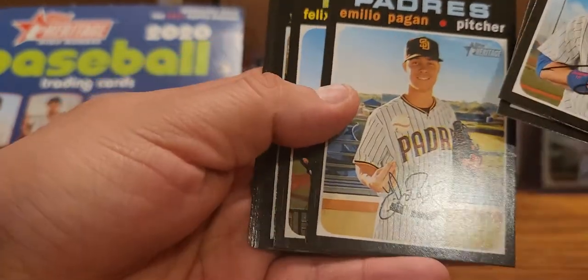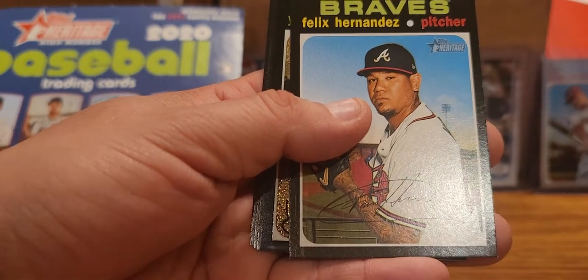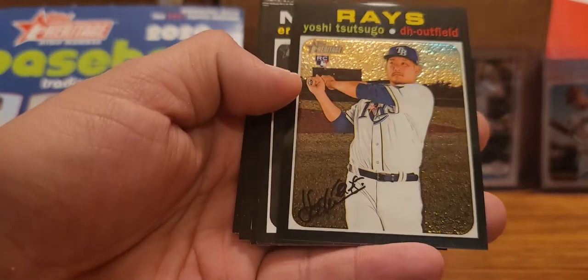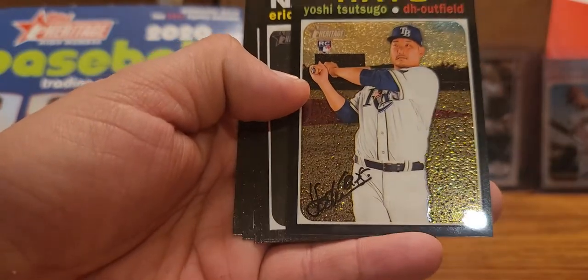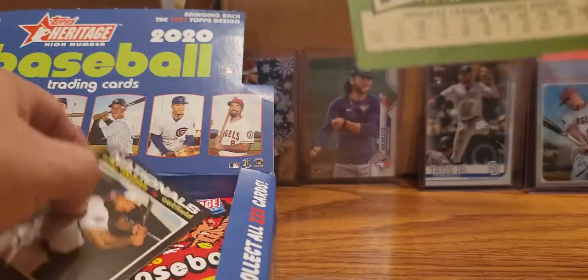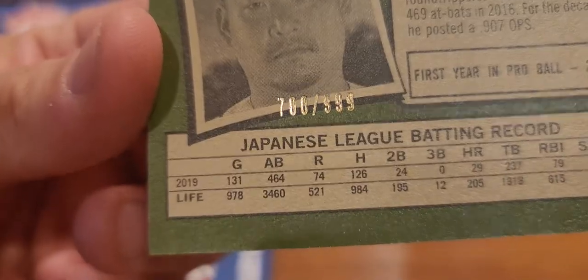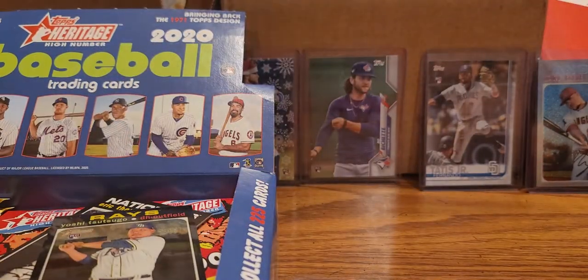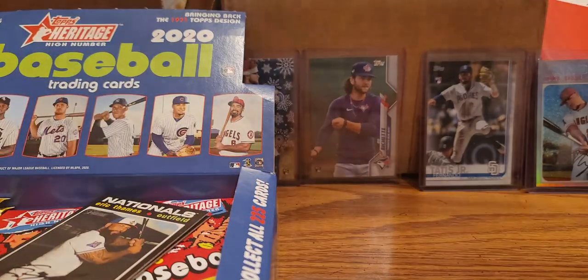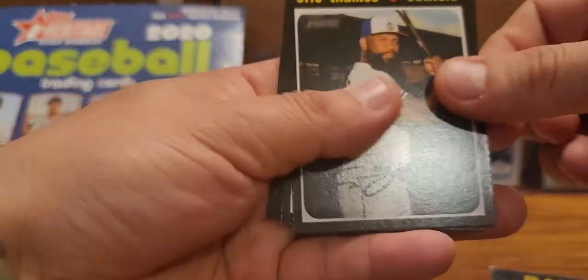Got a chrome there already - a refractor, Felix Hernandez. Just weird to see. And a rookie - Yoshi Tsutsugo - might be a decent one right there. It's a rookie numbered 999 - actually 799 - so that's good. Got my sleeves, got my top loaders, even got some one-touches in here just in case we hit something big.